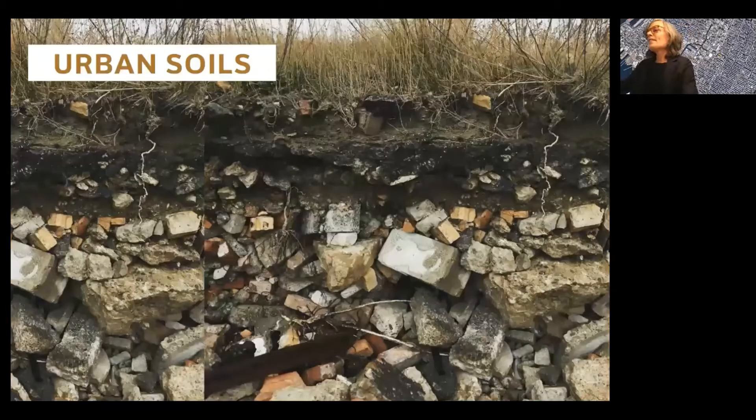My interest is in the accumulation of history that creates urban soils, the provenance of the materials that compose them, and the movement of materials around the earth that is creating our anthropogenic skin.